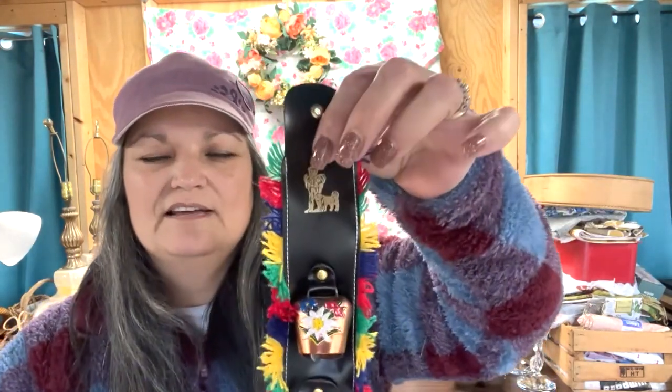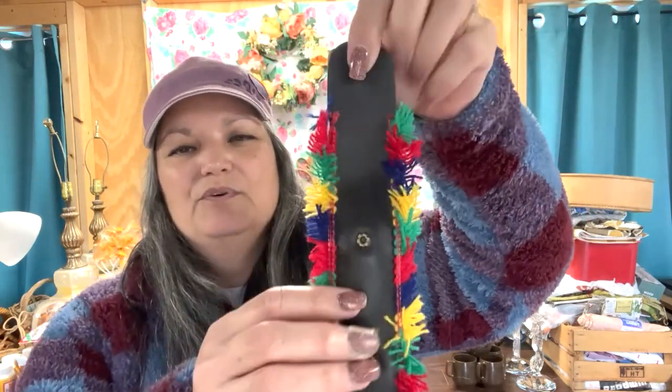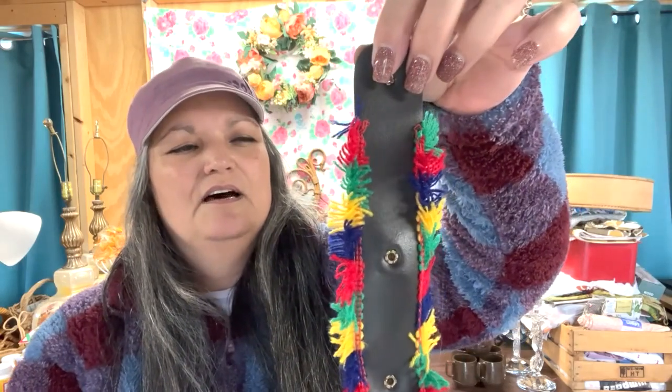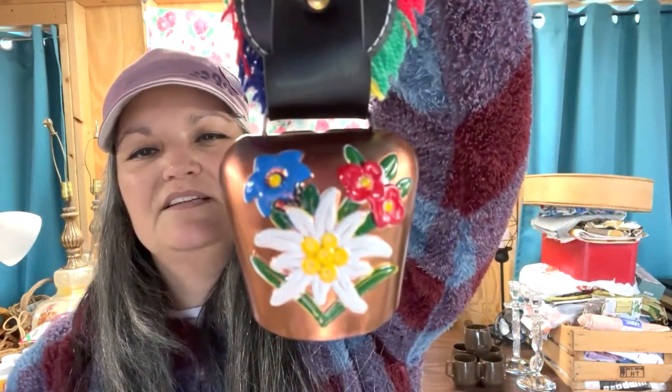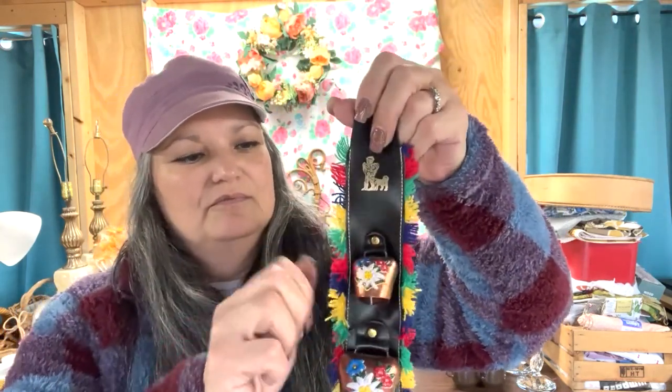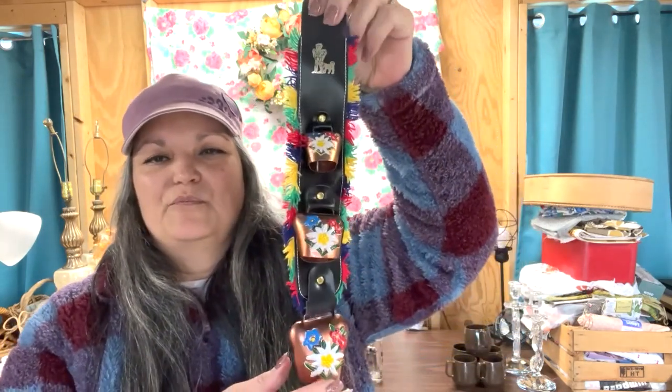For a dollar she had this little bell set. I have no idea what it would go on and I'm not sure where it was made, but I loved the sound of the bells and the fact that they were obviously hand painted. If I can't figure out what it is and maybe put it online, I'll probably use these bells in some kind of craft project. But I love that sound.